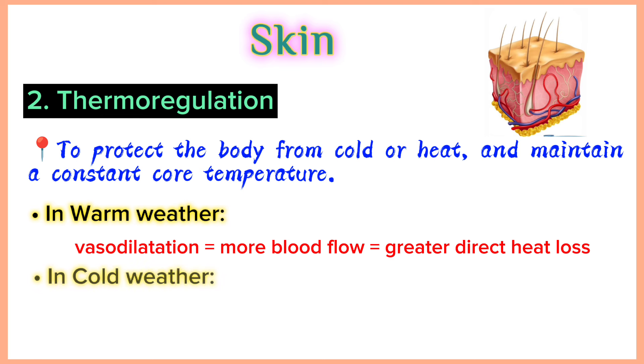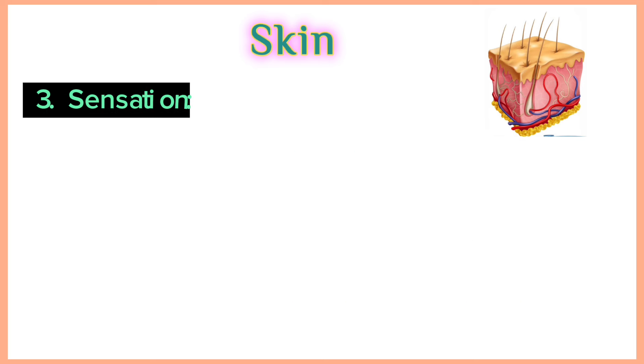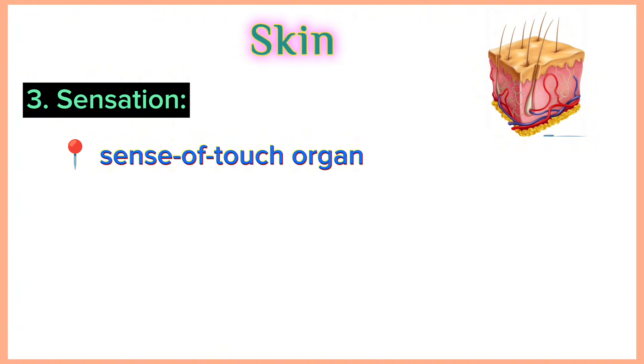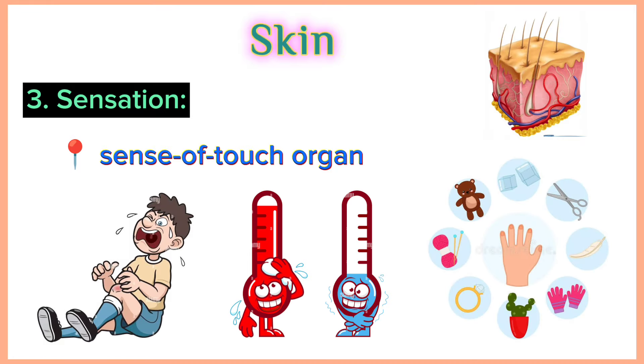In cold periods, the blood vessels constrict, preventing heat from escaping. Vasoconstriction equals less blood flow, which equals reduced heat loss. Sensation: skin is the sense of touch organ that triggers a response if we touch or feel something, including things that can cause pain. Sensation of pain, temperature, touch and deep pressure starts with the skin.